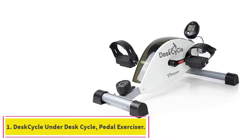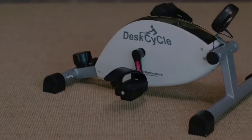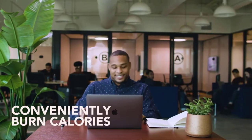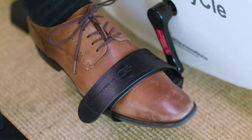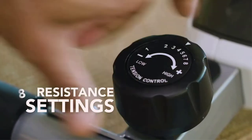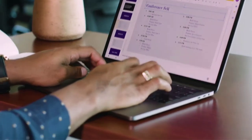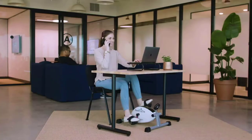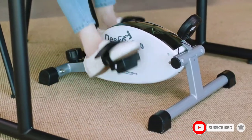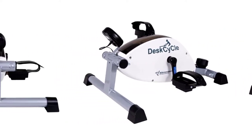Starting at number one: the DeskCycle Under Desk Pedal Exerciser. The DeskCycle is the best portable exercise bike for elderly persons. It fits just about anywhere, including under your desk, table, or in front of the couch. It has eight magnetic resistance settings that allow you to increase your heart rate, burn calories, and tone your leg muscles. At only 23 pounds, you can easily move it anywhere. Set your resistance on the large dial wheel, turn the display on, and start pedaling.